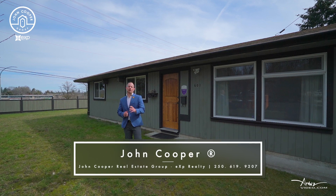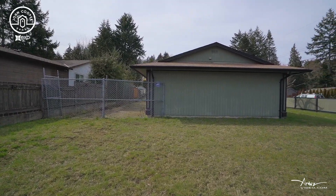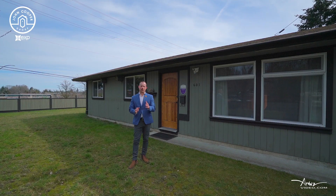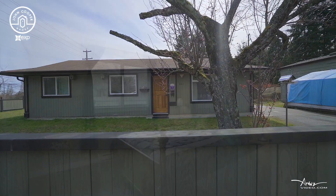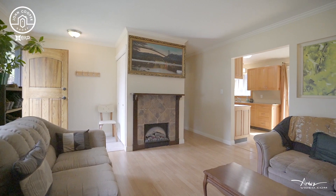Welcome to 601 Brookside Place here in sunny South Nanaimo. This is a beautiful property that sits on a .17 of an acre corner lot on a cul-de-sac. This is a single level rancher with three bedrooms, one bathroom, and over a thousand square feet of living space.